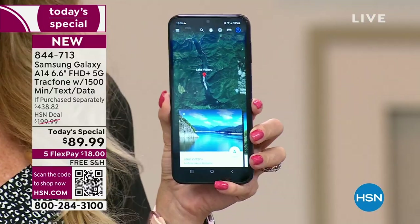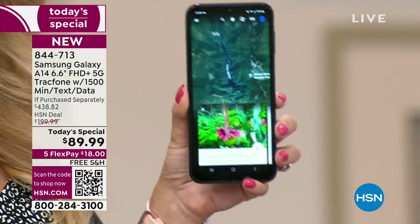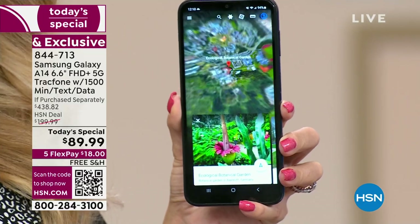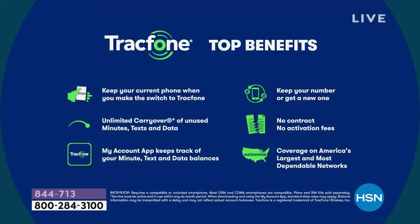Let's run through the benefits of being a TrackPhone customer. If you are upgrading today as a TrackPhone customer, you never lose anything when you upgrade. A lot of the big carriers don't want you to upgrade within two years, or they charge you more money and make you lease a phone. With TrackPhone, any minutes you haven't used on your existing phone can roll right over to this brand new A14 — in addition to the $1,500 of everything in the package tonight. You are not going to lose anything by upgrading.